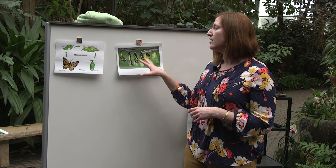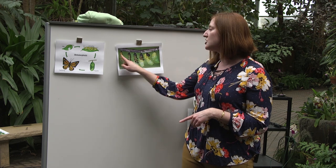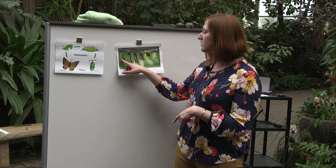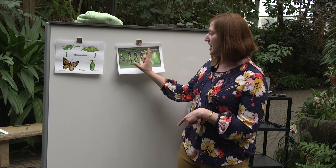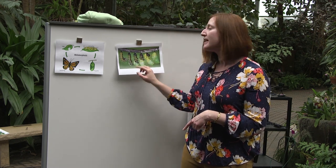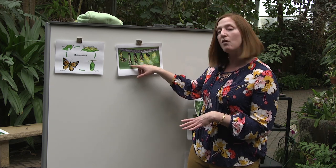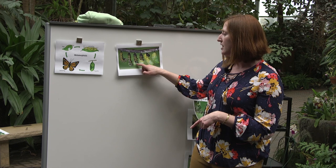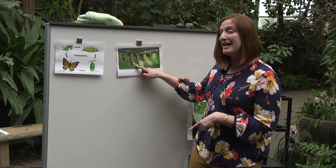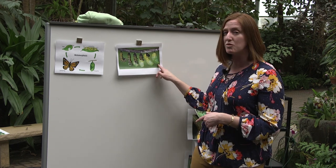The caterpillar is going to go find a quiet spot that it feels safe in, and what it's going to do is hang upside down in a form that kind of looks like the letter J — what we call a J formation. That's when it starts to molt for the last time. As you can see in this picture, the exoskeleton is starting to shed, but this time instead of growing a new exoskeleton, it's actually turning into a chrysalis.